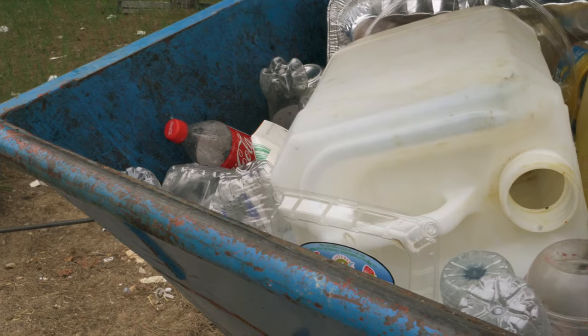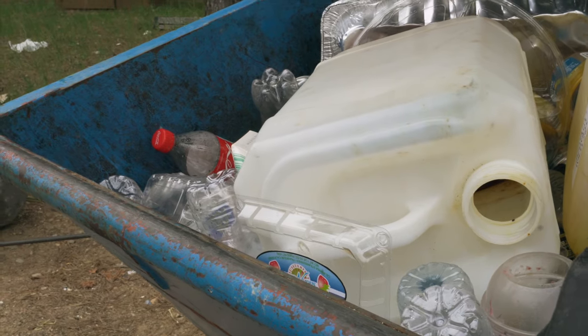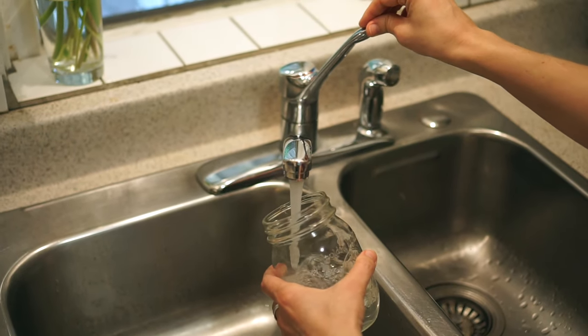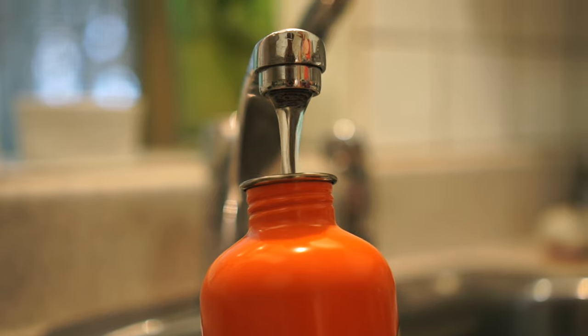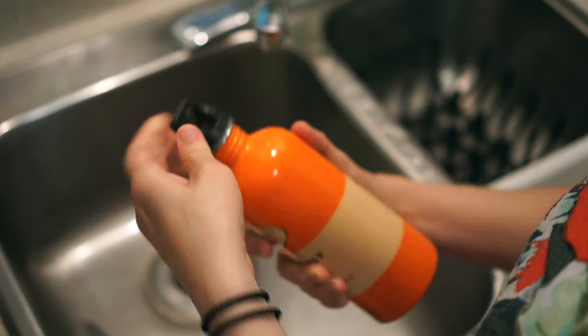Water bottles are something that a lot of people are still using even though they're very wasteful, and they're actually not great for your health either because they're made with plastic that actually leaches chemicals into the water. A better option would be to reuse a glass juice bottle that you can just rinse out after every use, use a mason jar, or invest in a stainless steel water bottle. And if you're concerned about water quality, it would be less wasteful to invest in a water filter than to keep using bottled water.